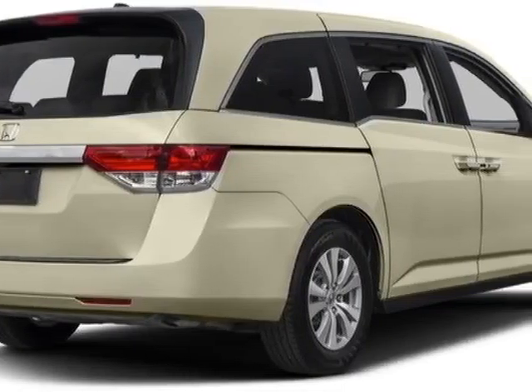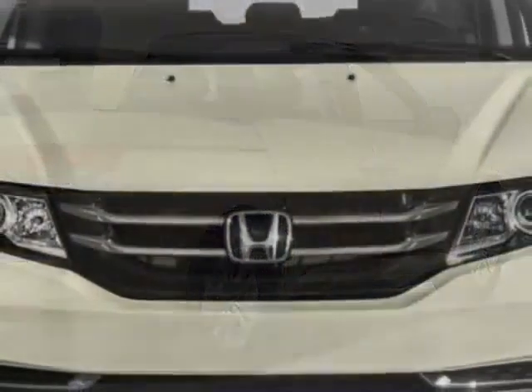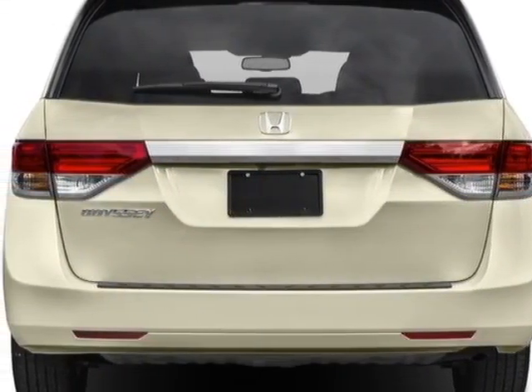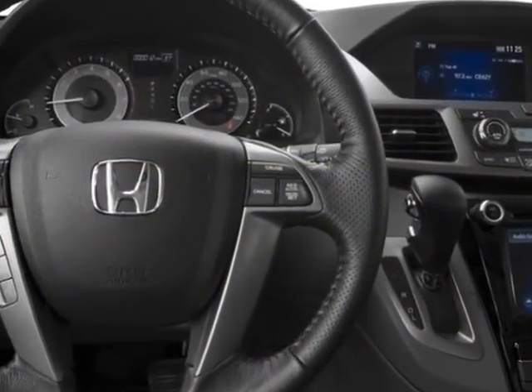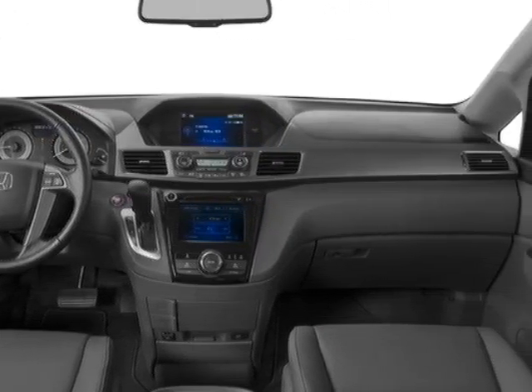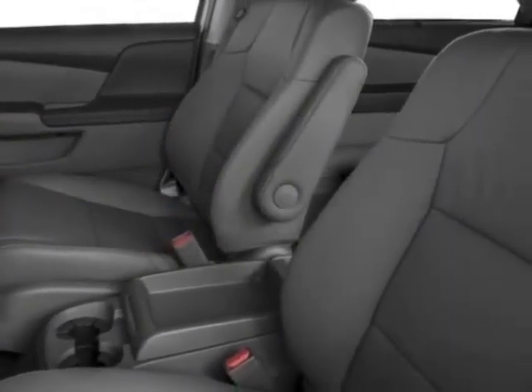This Odyssey boasts a 3.5-liter engine and has a 6-speed automatic transmission. Additional options for this vehicle include power driver's seat, auxiliary audio input, sunroof, and driver airbag. Call 334-347-1288 or email our friendly sales staff today to schedule a test drive.